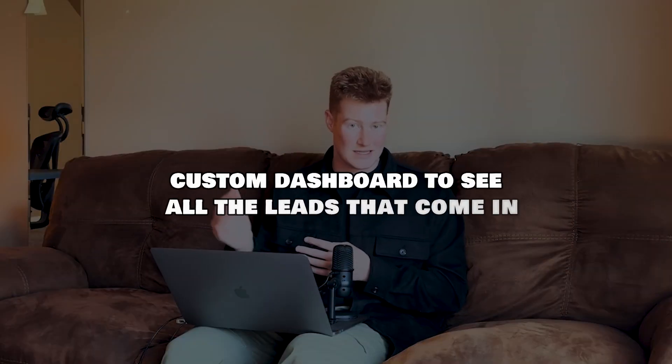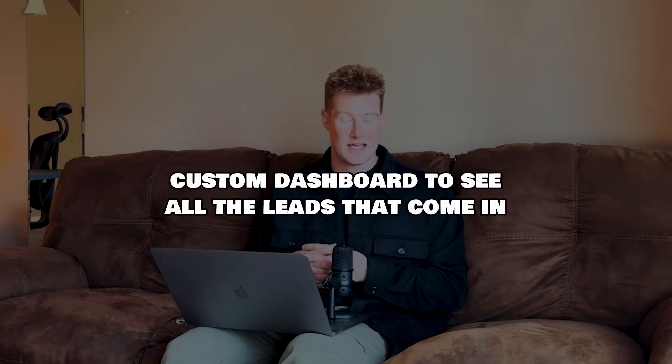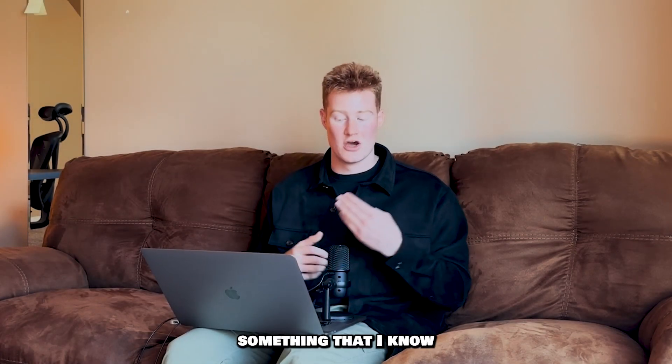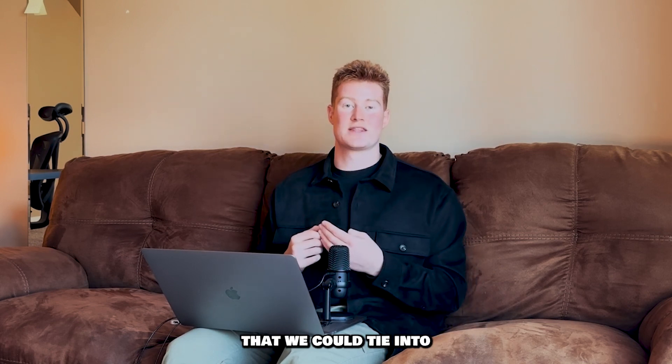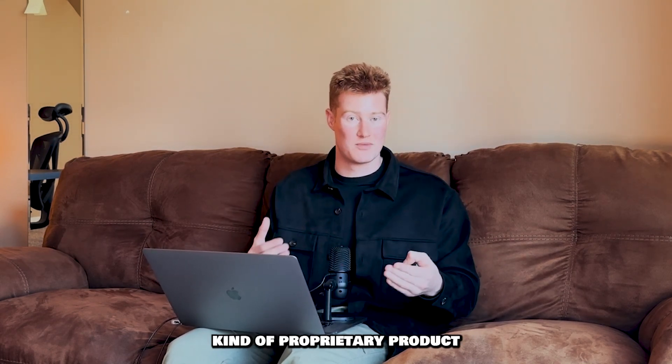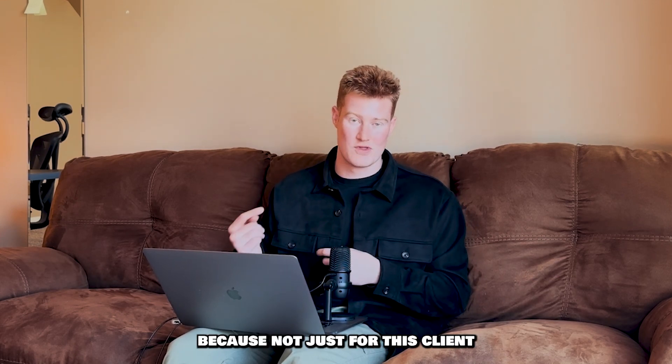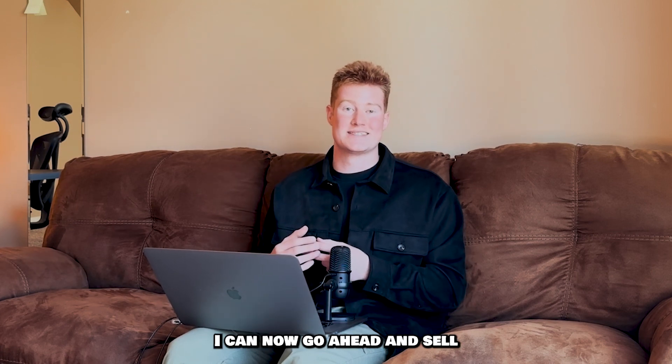My client wanted to just do the initial chatbot first and look at the backend automations down the line. So now I'm going to offer this as an upsell. I texted my client and said: 'I have two other things I want to mention — a custom dashboard where you can see all the leads that come in, and the ability to export those leads to your CRM.' That's real value. And going forward, I can now sell this software as a service — essentially my own SaaS.